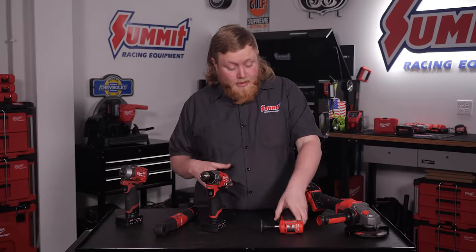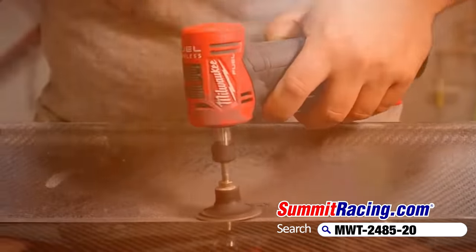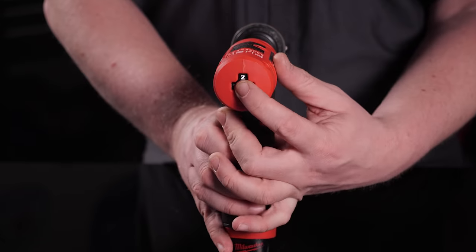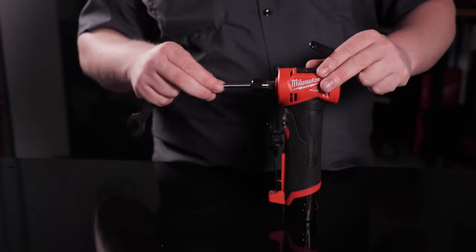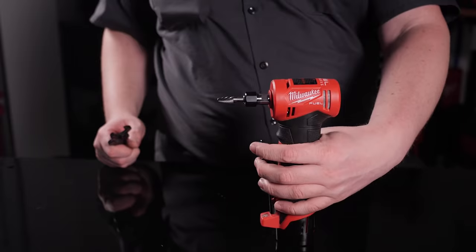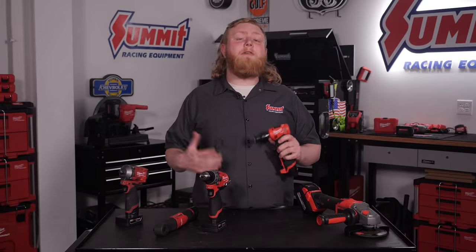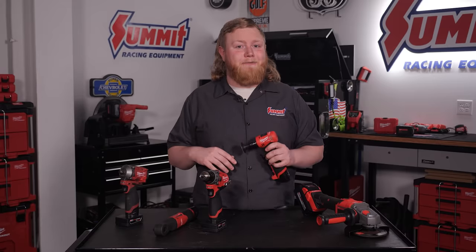Next up on our list is one of my favorite tools in Milwaukee's lineup: the M12 Fuel quarter-inch right-angle die grinder. I love this thing for a few reasons. First off, compared to its air-powered counterparts, this thing is whisper quiet. And its adjustable RPM is just fantastic for jobs where you don't need all the speed this tool has to offer. It's also incredibly adaptable — this tool will hold any quarter-inch shank attachment, so you can use it for all sorts of jobs, from gasket removal to metal work, grinding, decal removal, and so much more. You'll find all sorts of tasks for this tool once you get your hands on one.